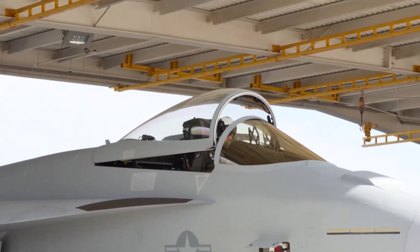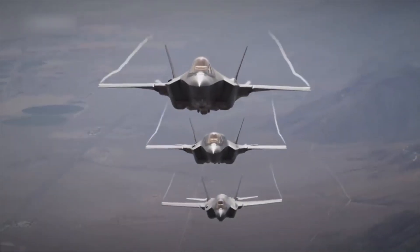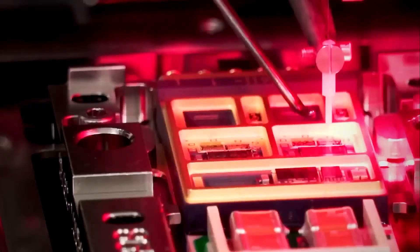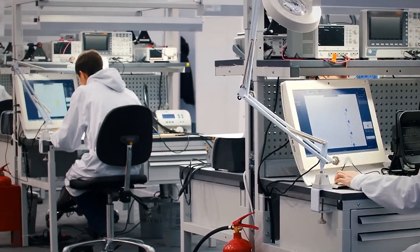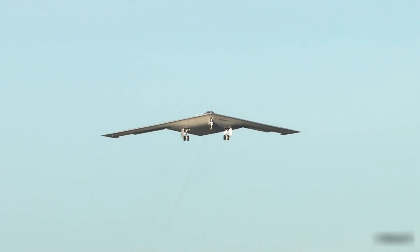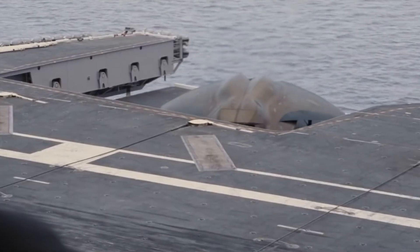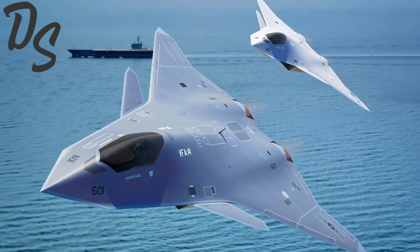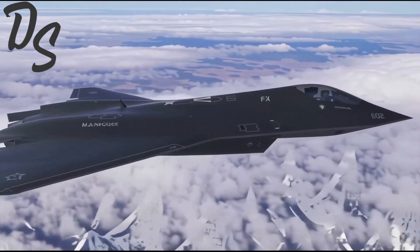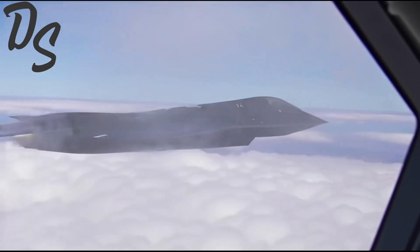Boeing, as the current maker of the Super Hornet, pushed designs that evolved from the familiar. Lockheed, riding on its F-35 experience, leaned heavily into stealth and sensor fusion. And Northrop, perhaps the most intriguing contender, brought decades of stealth expertise from projects like the B-2 Spirit Bomber and its spiritual successor, the B-21 Raider. For years, the Navy kept most details locked away. Then in August 2025, Northrop Grumman broke their silence, releasing the first official concept art of their vision for the FA-XX.